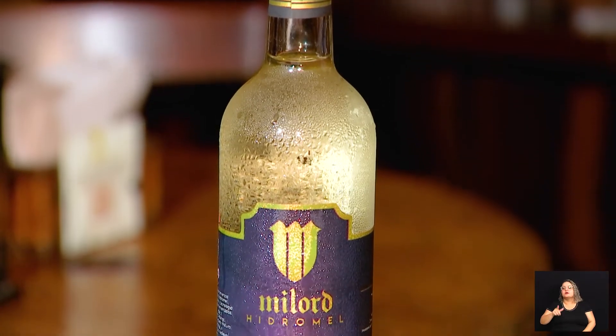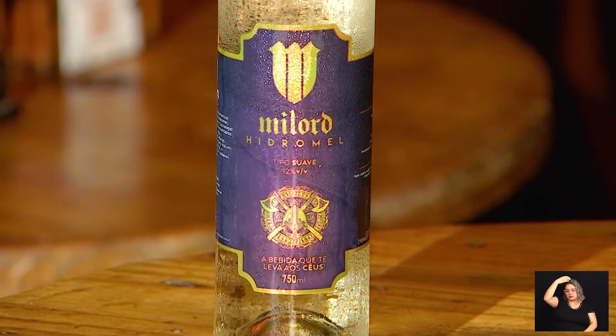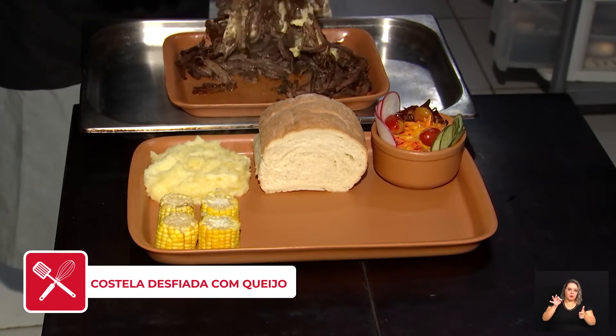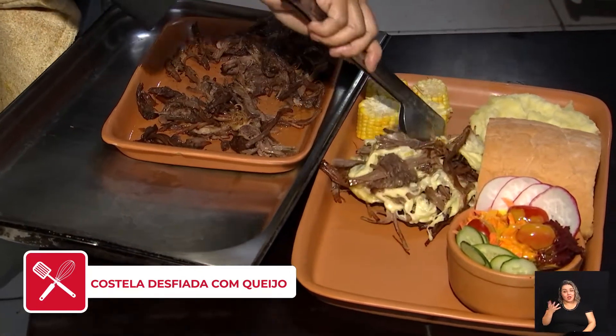O hidromel é fermentado de água e mel. Reza a lenda que antigamente, quando os reis iam casar seus filhos, eles faziam com que eles tomassem 30 dias de hidromel, assim teriam maior probabilidade de terem filhos homens.